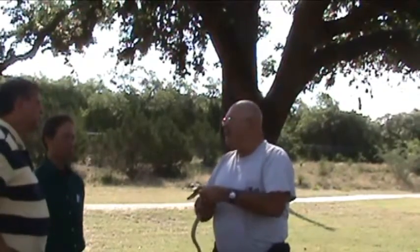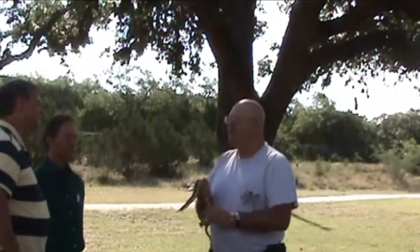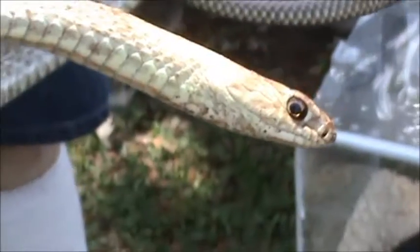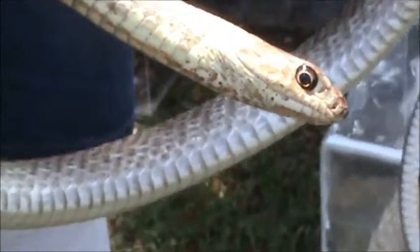Where would you find this snake? These are going to be in damp areas where you'll find lots of frogs and toads — streams, ponds, people that have ponds in their yard. Even swimming pools attract frogs and toads, and that attracts the hognose. They're also common around trees and brush, where they feed on birds, eggs, lizards, and rodents.